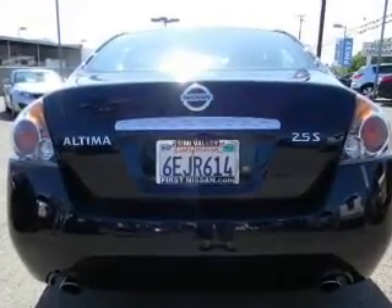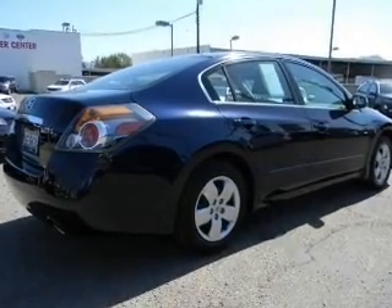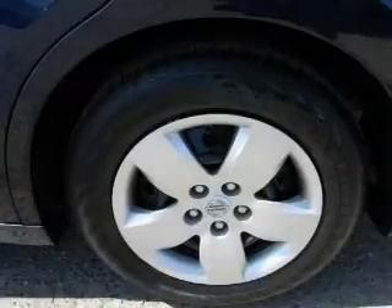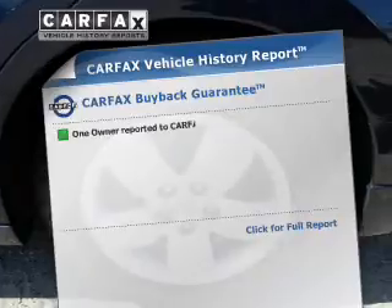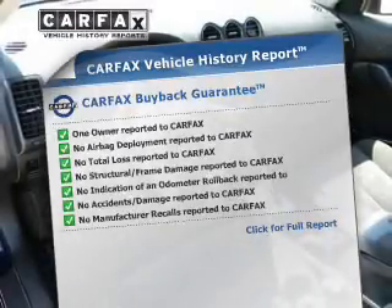With an efficient four-cylinder engine connected to a smooth shifting transmission, you will appreciate the safety feature of anti-lock brakes. An included Carfax vehicle history report allows you to purchase with confidence and the knowledge that your buy was a smart choice.